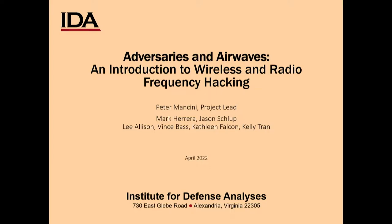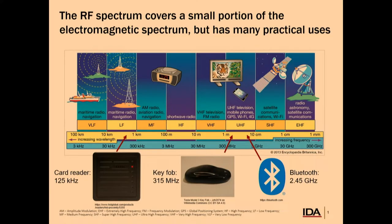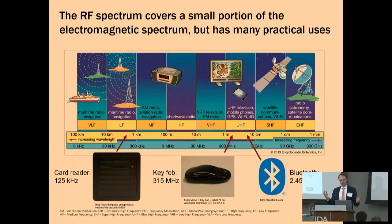If you're an IDA researcher, come visit us and you can learn how to hack. Today we're going to look at hacking RF frequency-enabled devices. Just to baseline everyone, the RF spectrum is a fairly small part of the total electromagnetic spectrum, but it really has a lot of practical uses. Mark will give a couple of demonstrations today that show you how busy a lot of the spectrum can be.